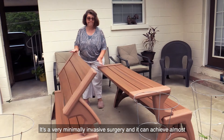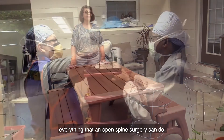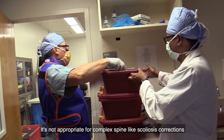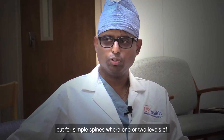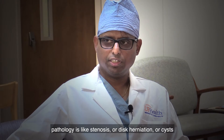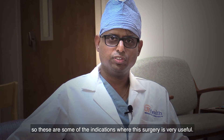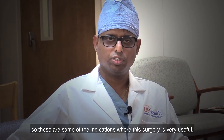It's a very minimally invasive surgery and it can achieve almost everything that an open spine surgery can do. It's not appropriate for complex spine like scoliosis corrections, but for simple spines where one or two levels of pathology — like stenosis, disc herniation, cyst, or previous surgery having scar tissue — these are some of the indications which this surgery is very useful for.